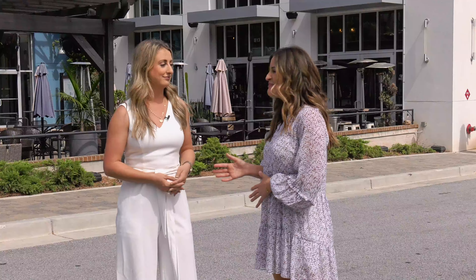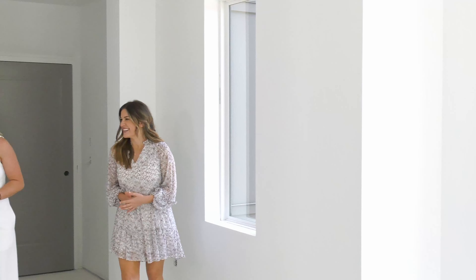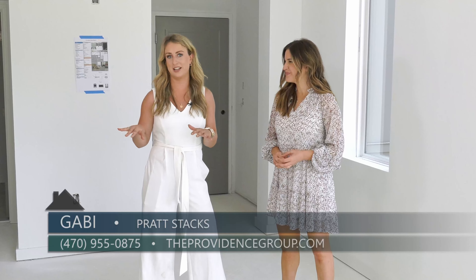Well, I know it's still under construction but any chance we could get a sneak peek? Yeah, absolutely, come on. This is one of our end units — this is the Grant floor plan, 1,529 square feet, two bed, two bath, all on one level.